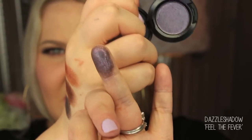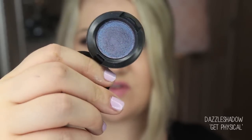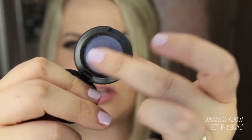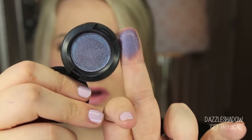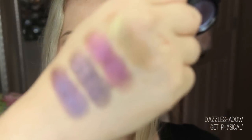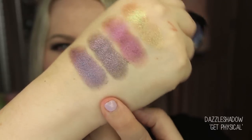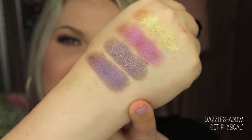This shade is called Get Physical. It's like a bluish purple with some pinkish glitters in it as well. It's got more of a deeper blue than Feel the Fever — that one translates more purple, while this one has more of a blackish base. It's so beautiful.